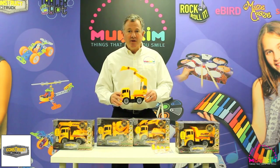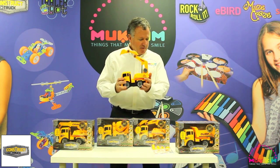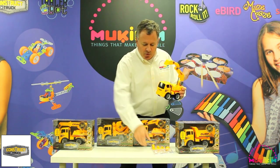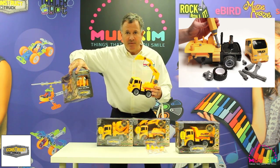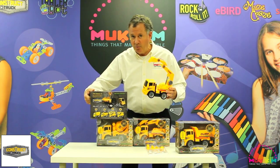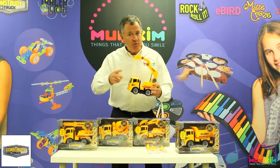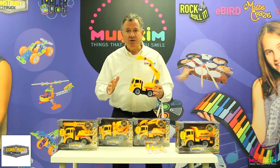Our next category is Construct a Truck by Mookie Kim. There are four different types of trucks: a mixer, dump, excavator, and a crane. All four are friction powered and come with tools to take apart and put back together. The tools are conveniently located right in the back of the packaging, which notes all four trucks in the category. Best of all, you can buy them in an assortment. Case packs are eight — two of each — so you can represent the entire line.